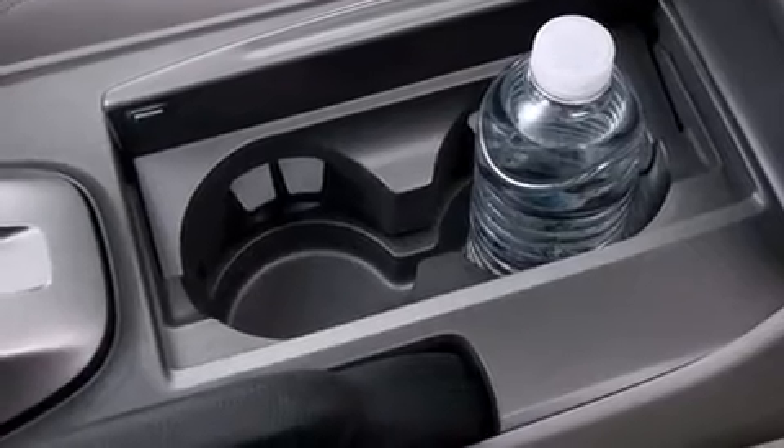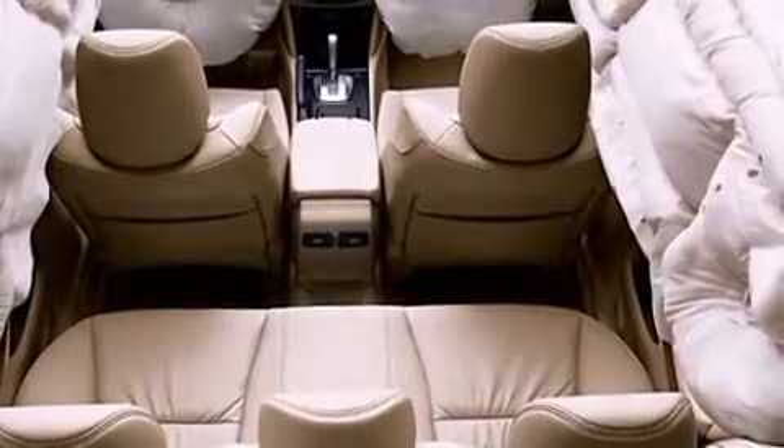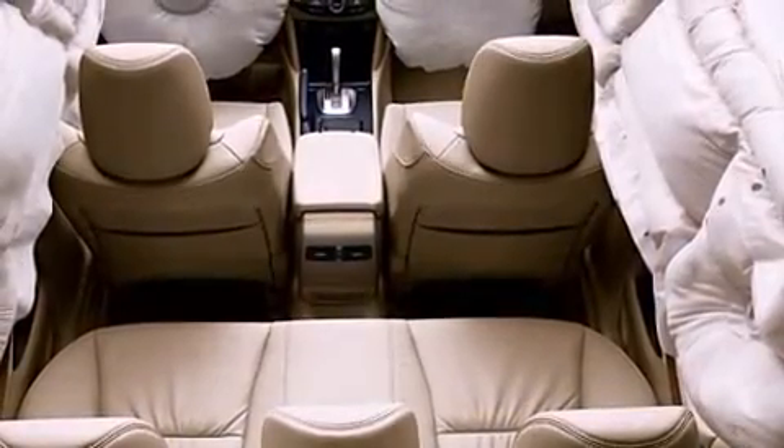Honda also prioritized safety and security with features such as head curtain airbags, brake assist, anti-whiplash front head restraints, ignition disabling, and four-wheel disc brakes with ABS.